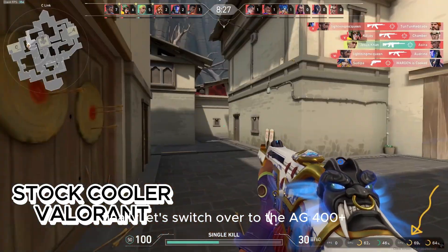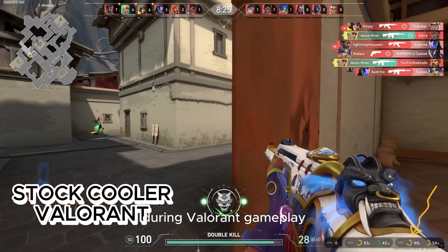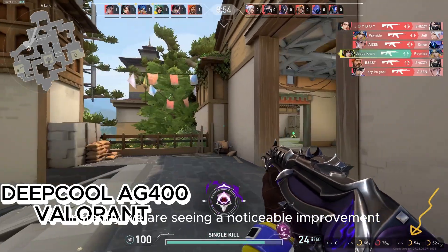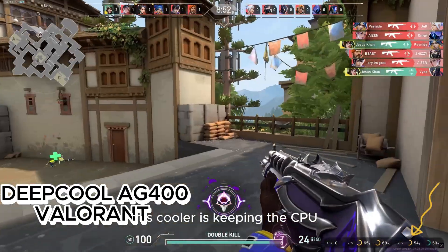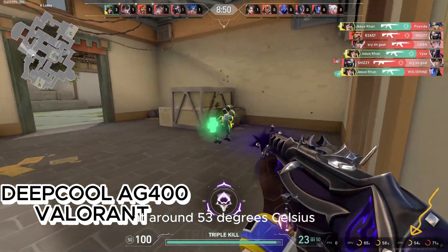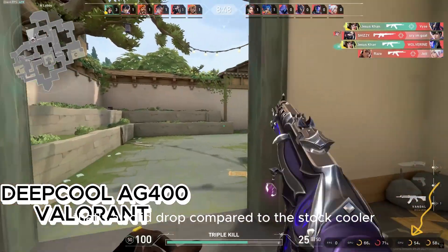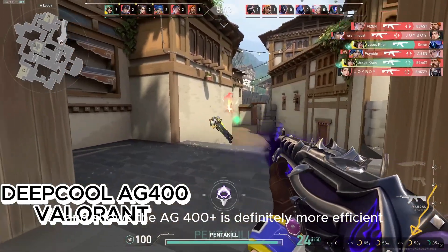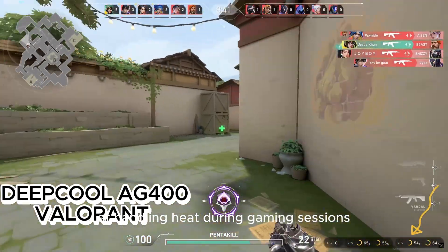Finally, let's switch over to the AG400 plus during Valorant gameplay. Instantly, we are seeing a noticeable improvement. This cooler is keeping the CPU at around 53 degrees Celsius. That's a solid drop compared to the stock cooler and shows the AG400 plus is definitely more efficient at handling heat during gaming sessions.